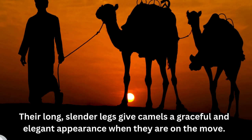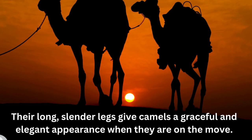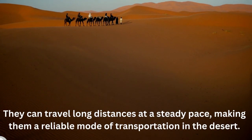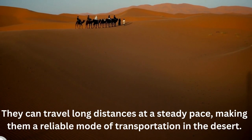Their long slender legs give camels a graceful and elegant appearance when they are on the move. They can travel long distances at a steady pace, making them a reliable mode of transportation in the desert.